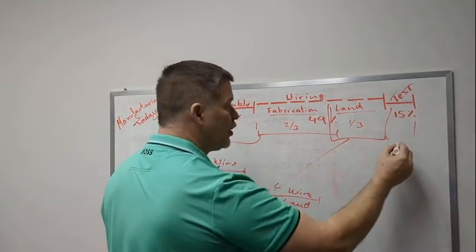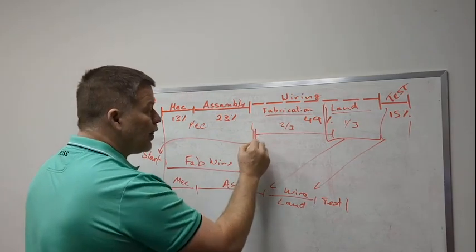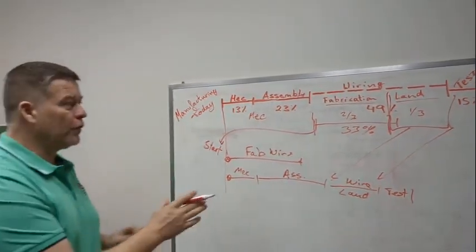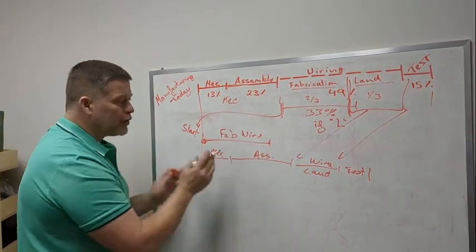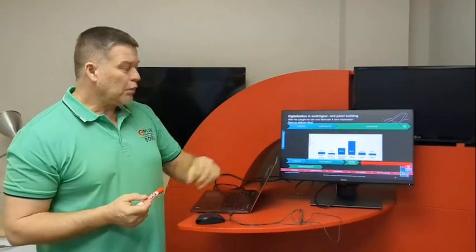I can't cut out the testing portion, so that stays. But the interesting thing is I took out this 33 percent fabrication portion and moved it to the start — which was impossible before because one person was doing it all. Now I'm splitting up that work. If you have the length, you can prefab the wires. In conclusion: I take the fabrication, move it to the beginning, do the rest of my work, and my delivery time is 33 percent shorter. That is really the benefit of getting your length — 33 percent quicker. It's amazing.